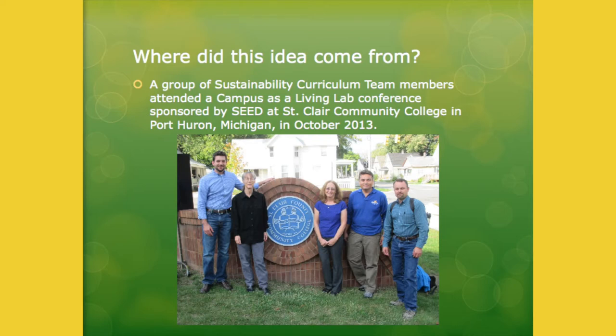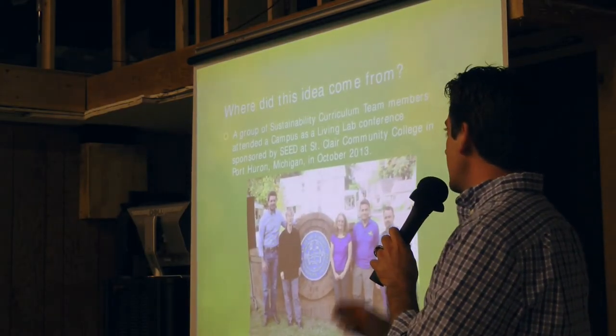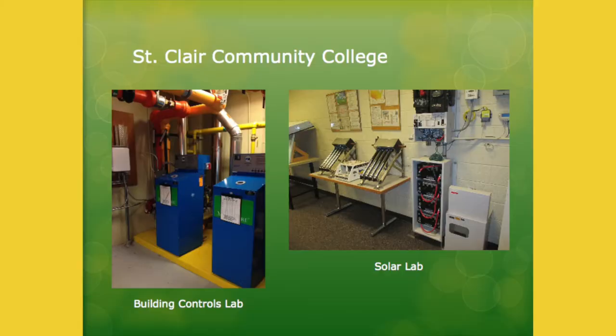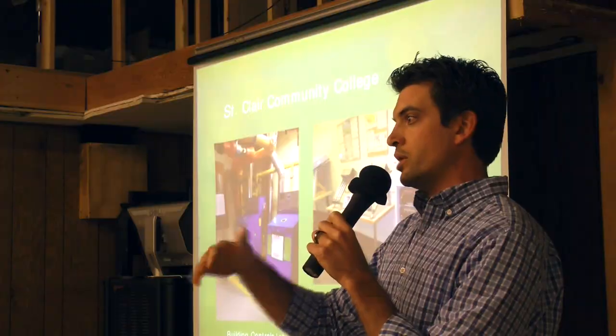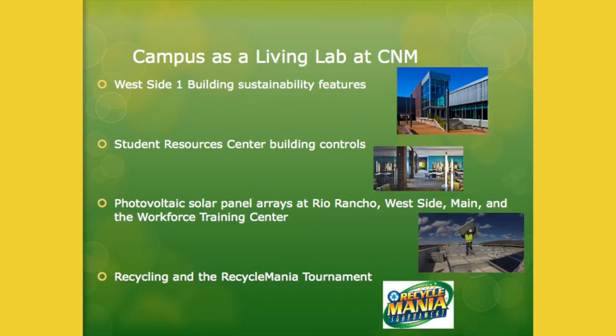The idea came from a conference at St. Clair Community College in Fort Gere, Michigan, that I went to with the Director of Facilities and the Director of Academic Affairs at CNM. St. Clair Community College is unique because the entire college is designed as a learning lab space — the whole school. Everything from green roofs to photovoltaic solar panels and solar thermal heating, to cutting-edge building controls labs where you can have your entire class go into the building controls room and look at how the controls are working and manipulate them in real time. We brought that idea back to CNM and identified projects that were already going on that we could use in this way.